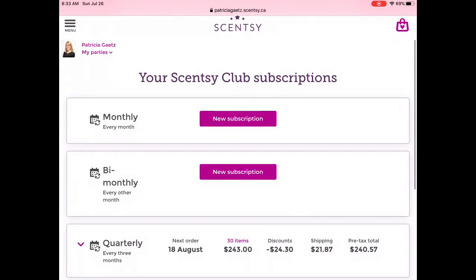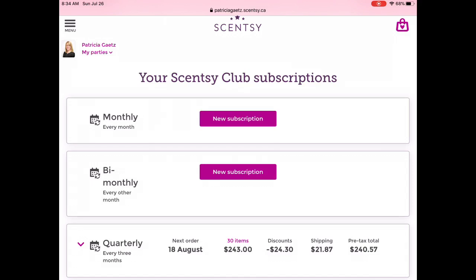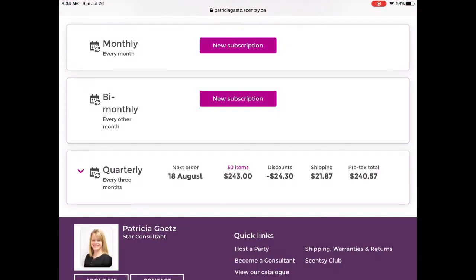So here we are and we have my main Scentsy Club. I have two and I will explain when I get to the second one. I have always set up my club to come every three months no matter what. So if you're someone that has a monthly or bi-monthly subscription, message me and we'll video chat and walk through it together. My next order is due to ship August 18th, and around August 8th it will lock.